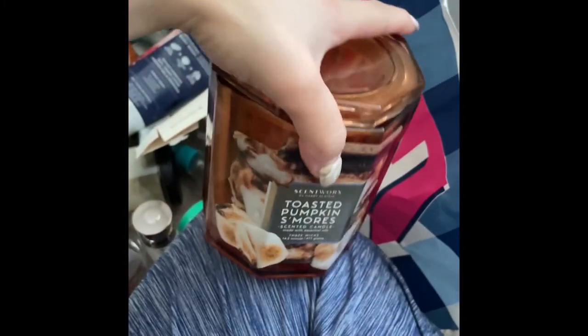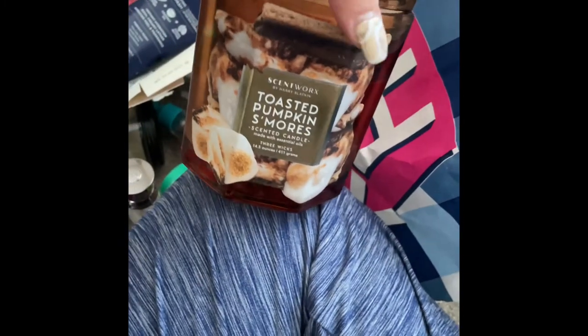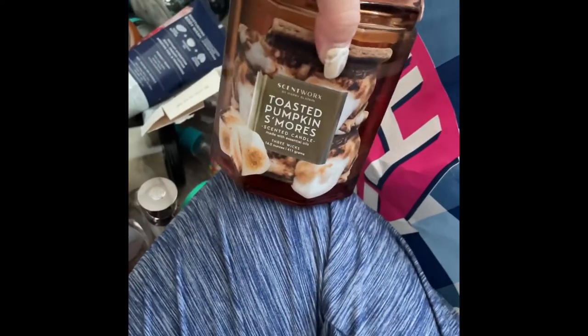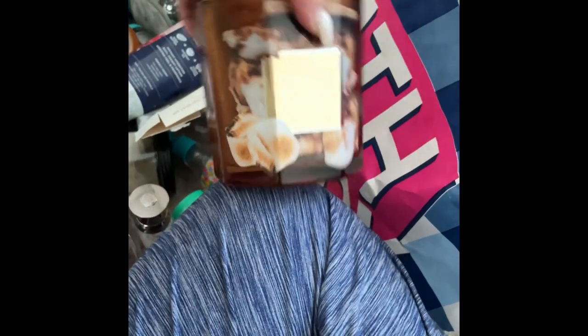I ended up pouring the Toasted Pumpkin S'mores candle onto my wax melter and I really liked the scent — but you didn't get the scent until you poured it in the wax melter. Would I repurchase? I love the packaging so much I probably would repurchase it.